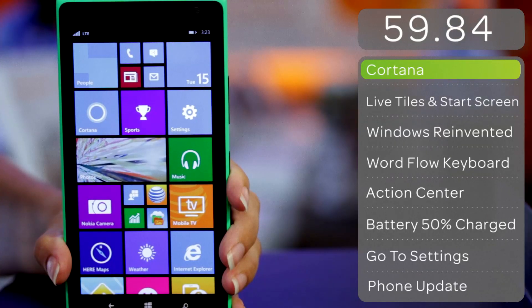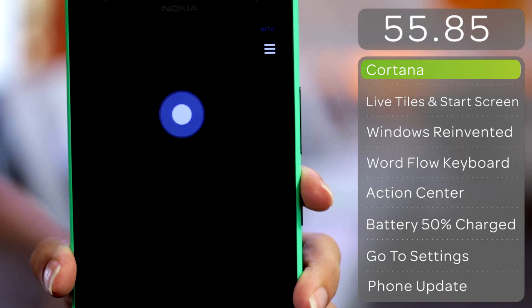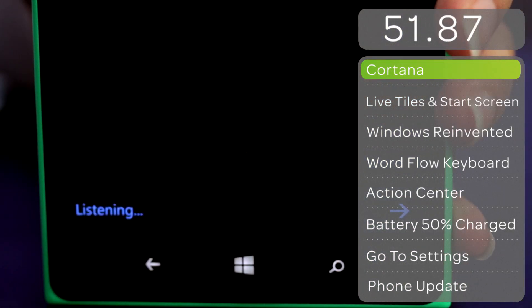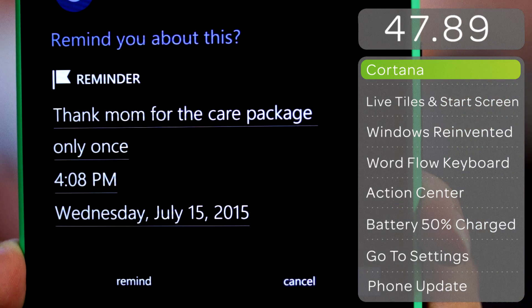Meet Cortana, your new digital personal assistant. It sets reminders by time, location and people. Use Cortana to remind you of a friend's birthday or to thank your mom for that care package she sent you next time she calls.